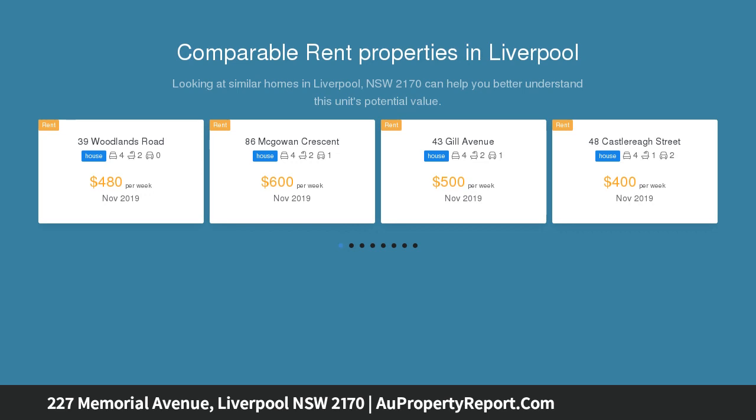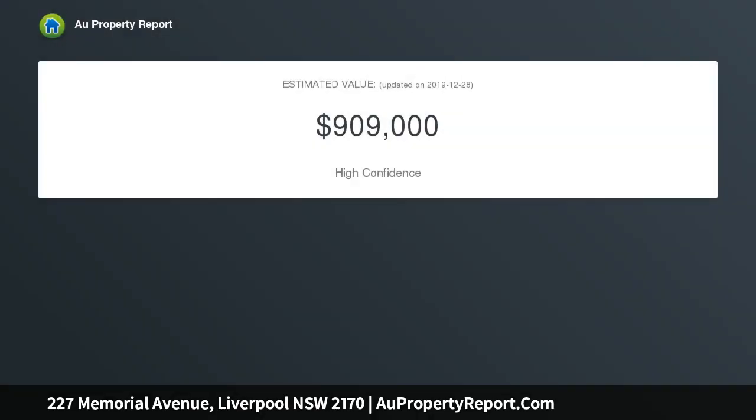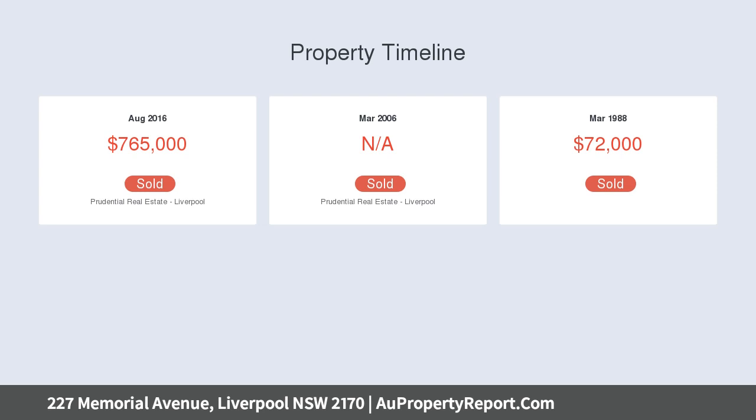Walking distance to schools, shops, and transport, and a short drive to Liverpool CBD. The house is currently rented for $450 per week.